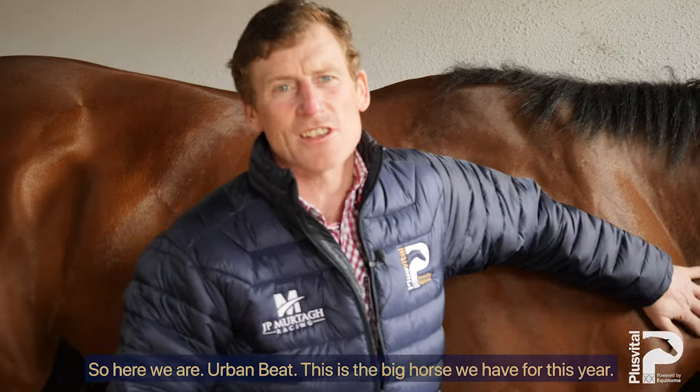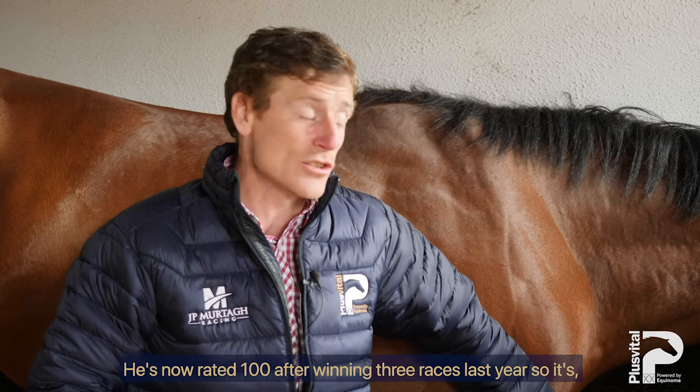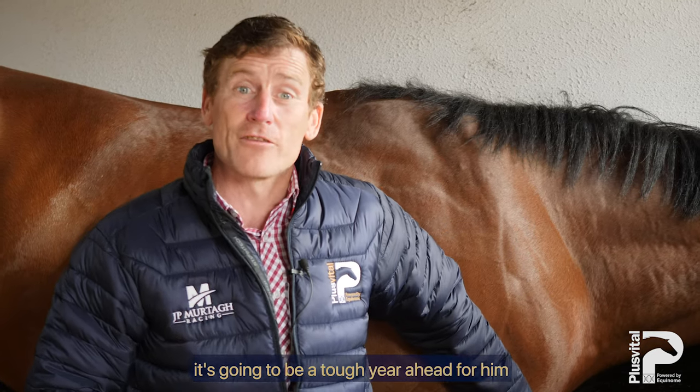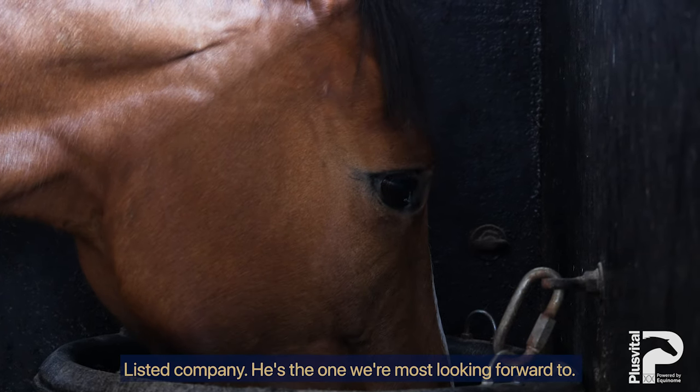Here we are — Urban Beef. This is the big horse we have for this year. He's now rated 100 after winning three races last year, so it's going to be a tough year ahead for him. But we think he's able to step up to Listed company. He's the one we're most looking forward to.